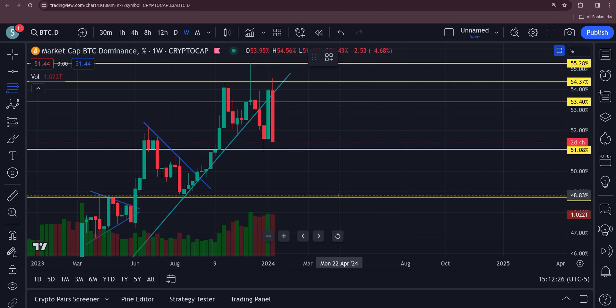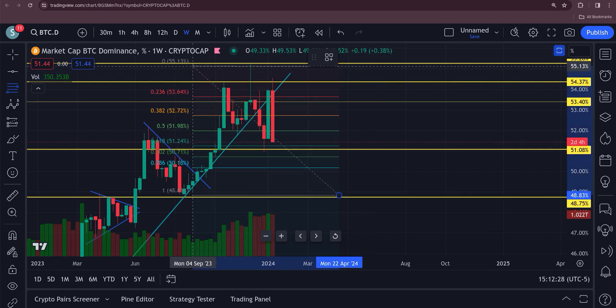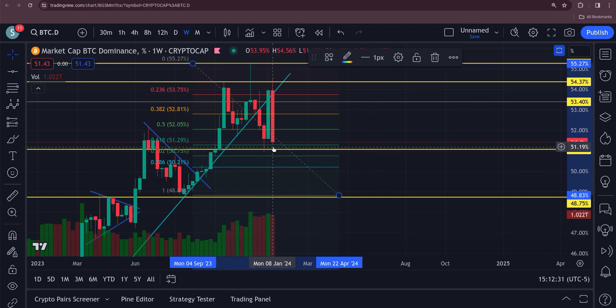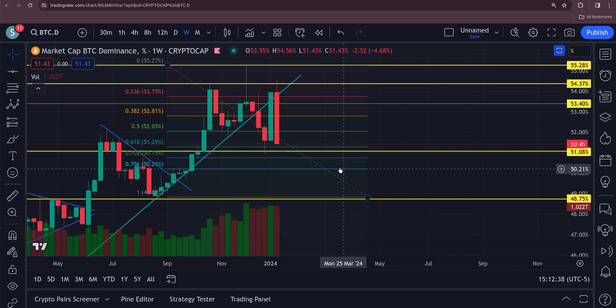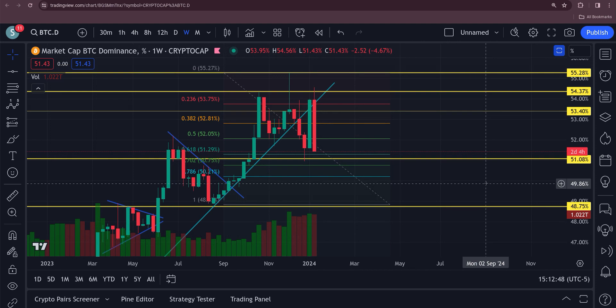Going from the swing low to the swing high here, look — between the 618 and 702 we've got a similar situation as Bitcoin, and that 51 level is right between the 618 and 702. Thank you so much guys, please hit like and subscribe, consider becoming a member — I'd appreciate that very much. We also have a Discord running with a lot of good people over there. Have a great night everybody, I'll talk to you very soon.